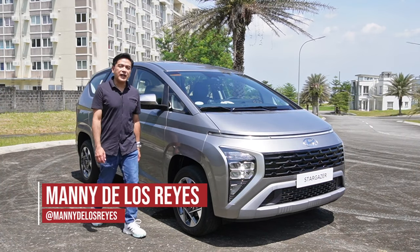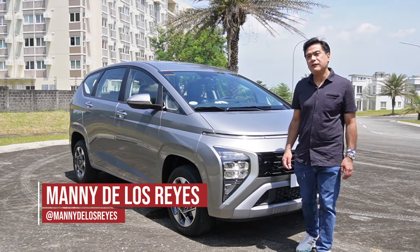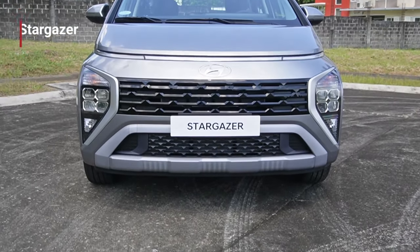Hi, I'm Manny De Los Reyes from SecondOpinion.ph and we're here in South Forbes in Silang, Cavite to test drive the all-new Hyundai Stargazer.